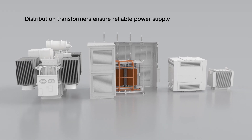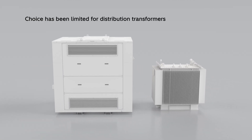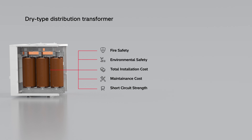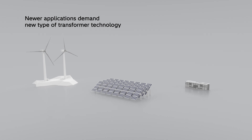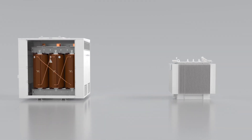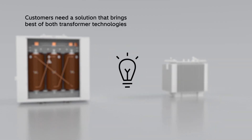Distribution transformers ensure reliable power supply and they have so far been available as dry type and liquid immersed. Both types of transformers have their pros and cons. However, newer applications demand a new type of transformer technology. As global leaders, we have listened to our customers' need for a solution that brings the best of dry and liquid technologies together.